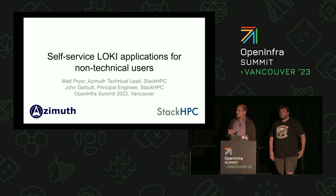You'll have heard in the keynote a little bit about that. We're going to go into a bit more detail on the Azimuth side of things.